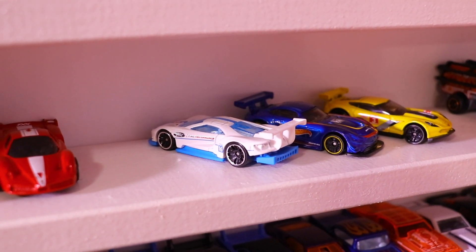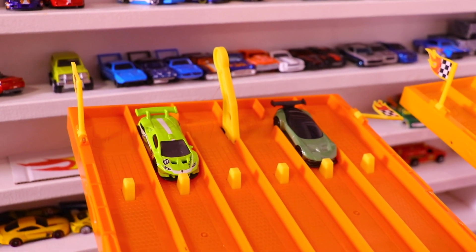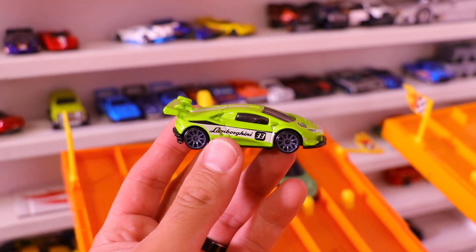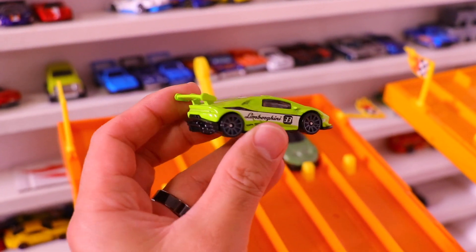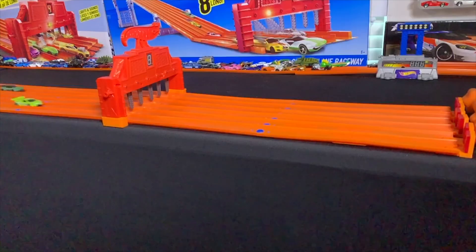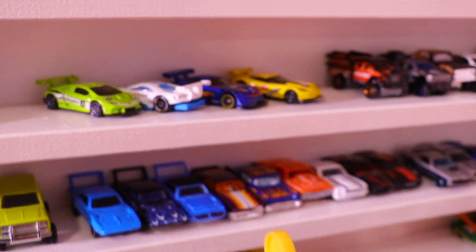The Ford GT Race breaks down during its race, giving the easy win to the Aston Martin Vulcan. But now we've got the Lamborghini Huracan Super Trofeo on the track. We've got it in this green color with the gray wheels and the nice Lamborghini logo on the side. Great looking tampo work on the front for those headlights, and a big wing and diffuser on there. And the Lamborghini Huracan Super Trofeo takes the win, putting the super GT cars up three to one.